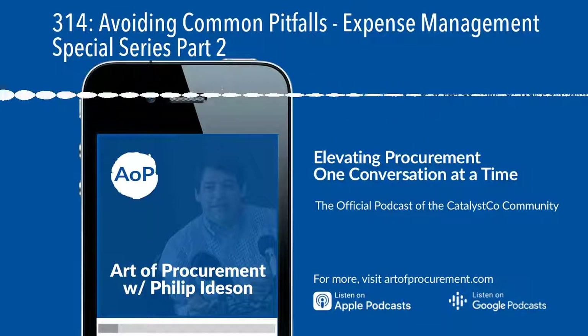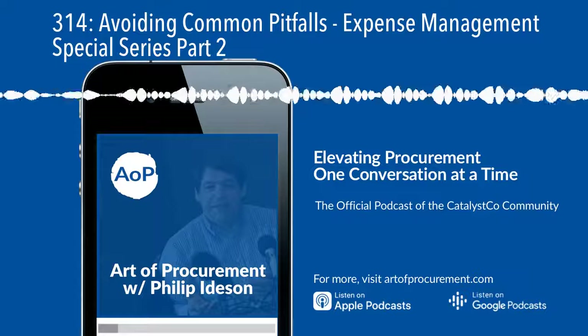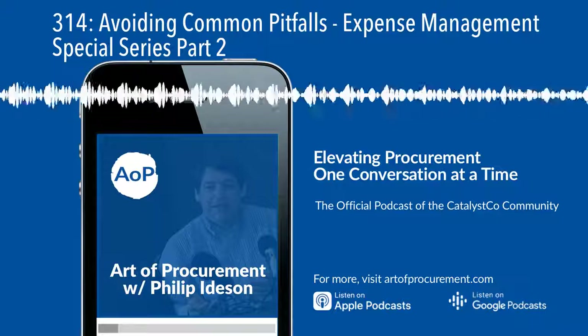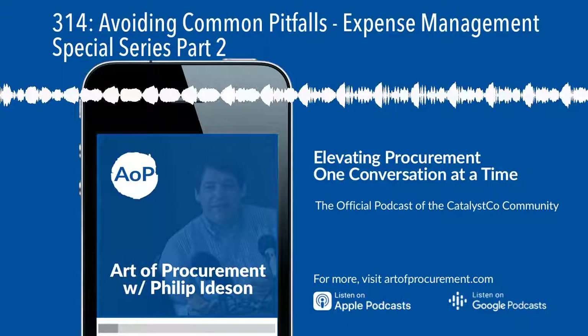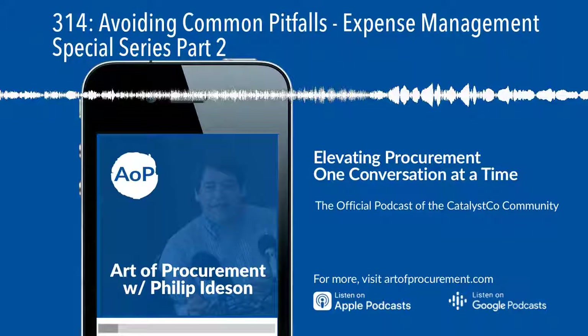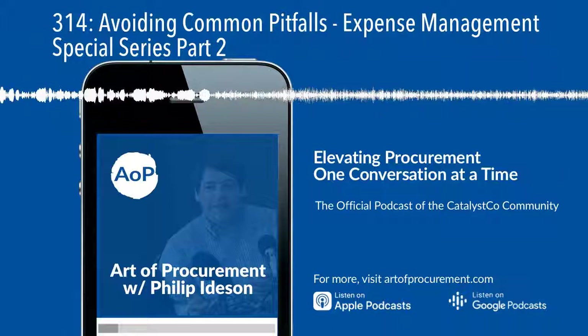So there are five pitfalls: one, setting unrealistic cost savings targets; two, determining arbitrary savings targets at the category level rather than taking into account market conditions; three, sending a demand letter to all suppliers for a percentage reduction or cash rebate; four, taking actions without alignment and buy-in from key stakeholders; five, losing sight of your medium to long-term goals. That wraps up part two of this special series, Expense Management: Achieving Cost Savings That Stick. I'll be back tomorrow to share specific tactics you can use. For templates and cheat sheets to help drive savings that stick, we've created a free-to-access Expense Management Hub at artofprocurement.com/expensehub.